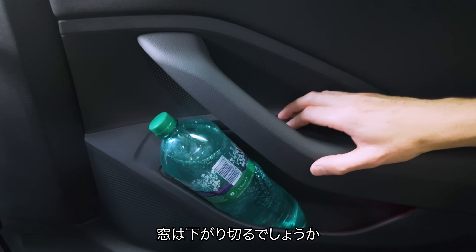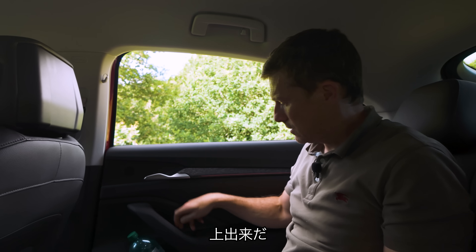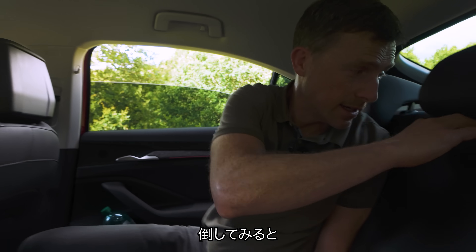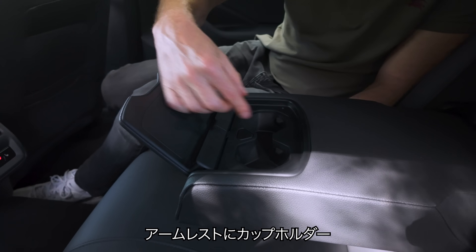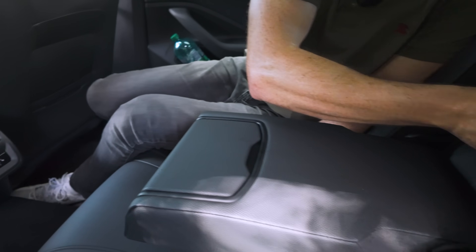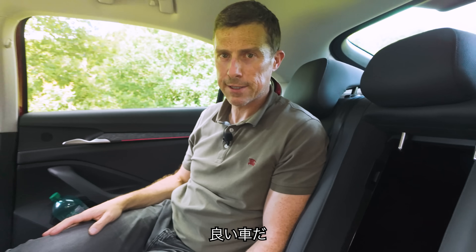We've got climate control for the rear on this car, heated outer rear seats, and huge door bins — lots of space there, which is good. And will the rear windows go all the way down? The true test of whether a car is practical or not. Yes, they do. Well done, Skoda. There's an armrest, cup holders, and some through loading as well. Good car, this.